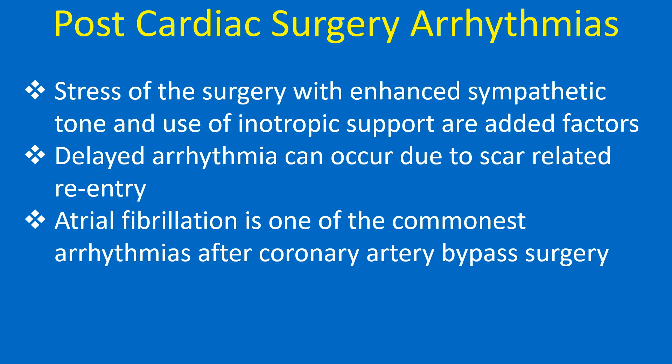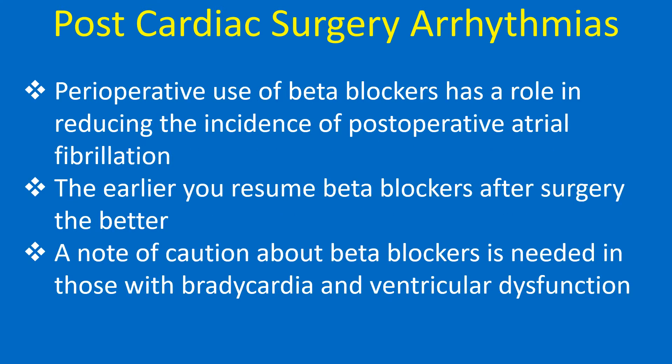Delayed arrhythmia can occur due to scar-related reentry. Atrial fibrillation is one of the commonest arrhythmias after coronary artery bypass surgery. Perioperative use of beta blockers has a role in reducing the incidence of postoperative atrial fibrillation.